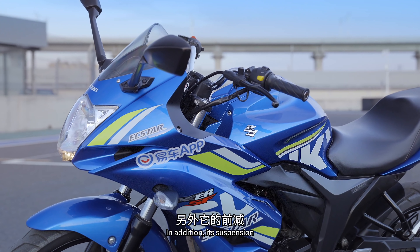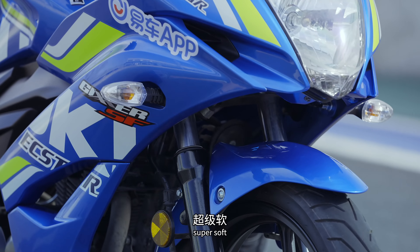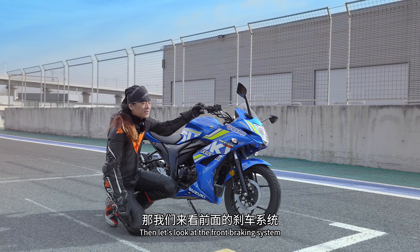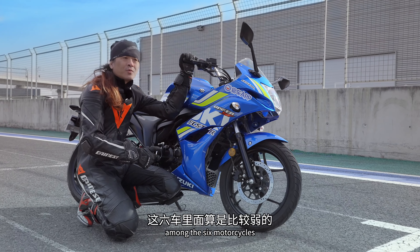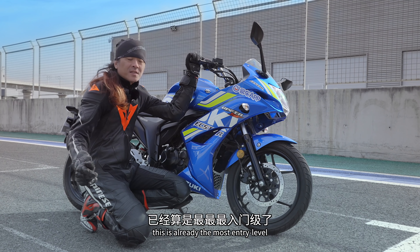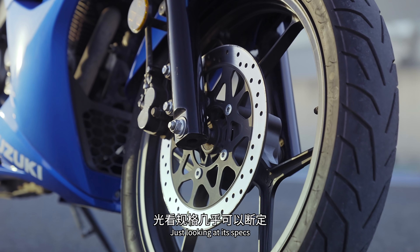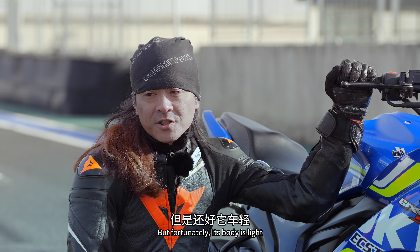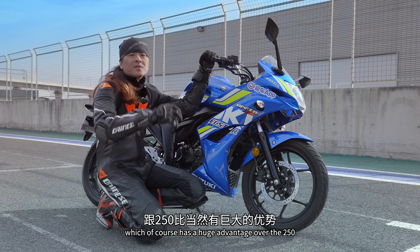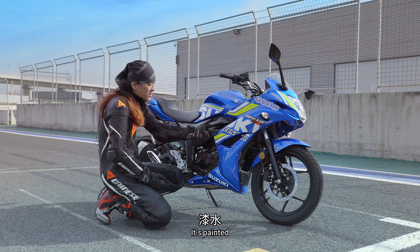先從外觀講起，極克薩155是六部車裡面最不像跑車的，車頭特別高，一般有戰鬥感的跑車車頭會做低一點。它的前叉也是六部裡面最細的，是個正叉，非常軟，軟到你甚至覺得拿去跑土路都沒問題。煞車系統也是六車裡面比較弱的，是單向雙活塞卡鉗，屬於最入門級配置。碟盤也是六車裡面最小的，也沒有配備ABS。